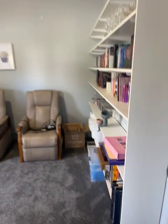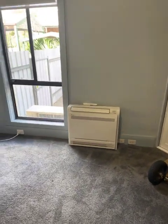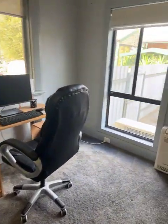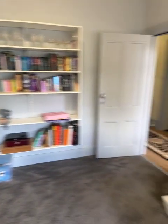This is bedroom number two — got some bookshelves there, another floor-mounted split system. It's been used as an office. And behind the bag trolley, I'd say that was a chimney once upon a time — it's been converted into a cupboard. Still a good size room.